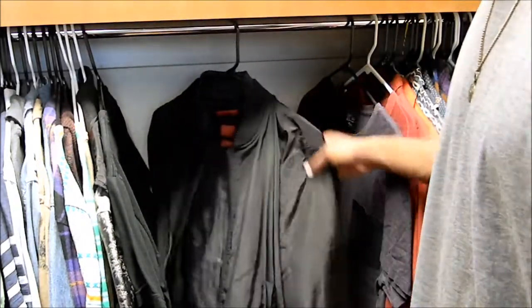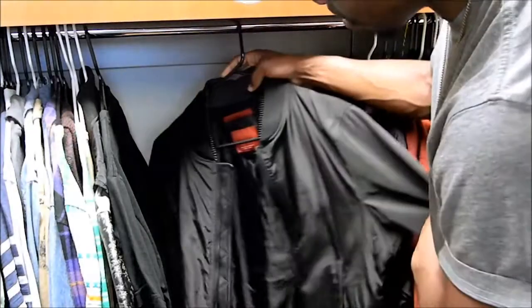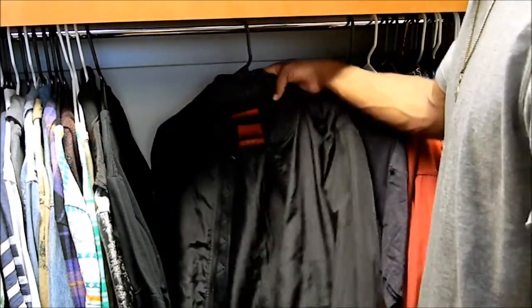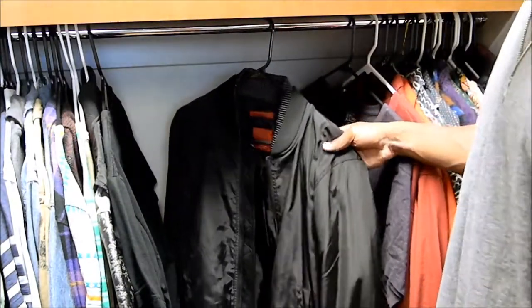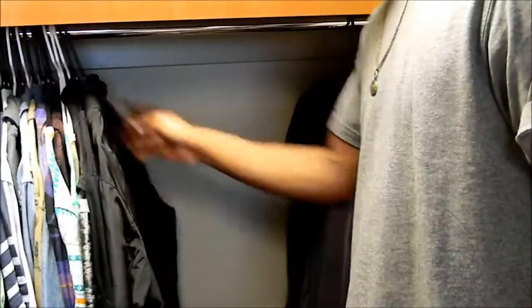Zara — this is my only piece from Zara: this bomber jacket that you see in a lot of my videos. I love this jacket. It 100% represents my amount of Zara because I only have one piece from them, but I definitely like what they have. Zara's a good place — definitely a dope jacket — but that's all I have from that brand.